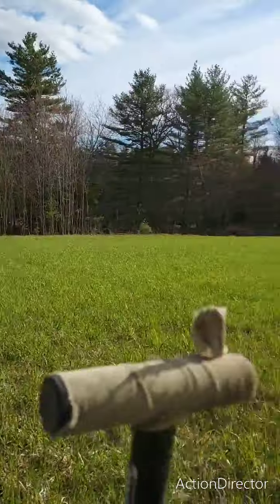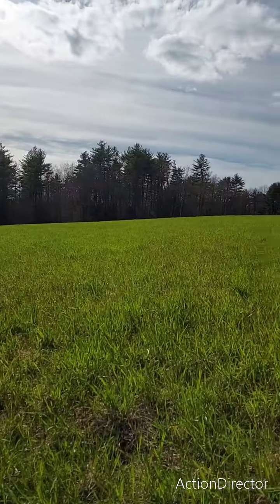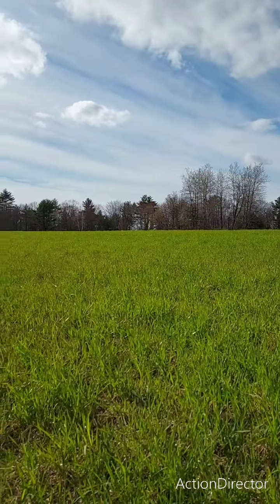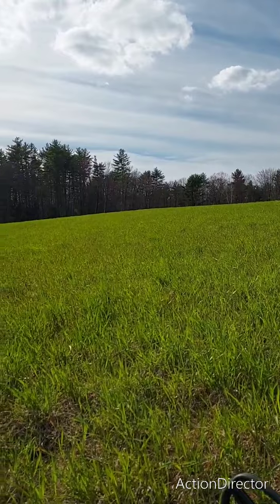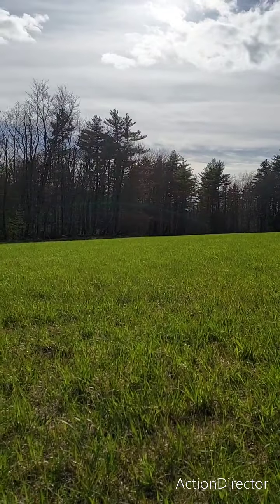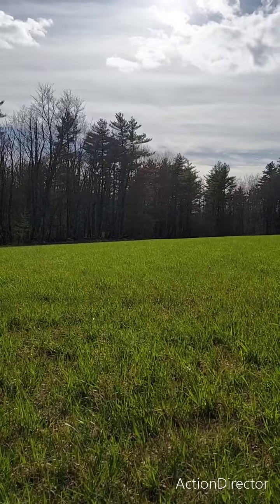Bugs are outrageous though. Holy smokes. It's getting bad — you can tell the weather's changing. Grass is growing, more ticks than you can count now. Alright, if I find anything else I'll turn it back on.